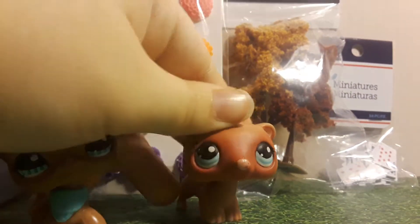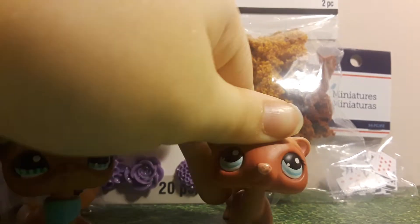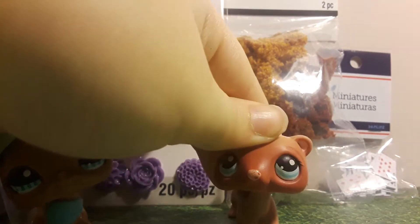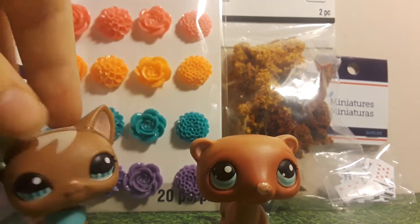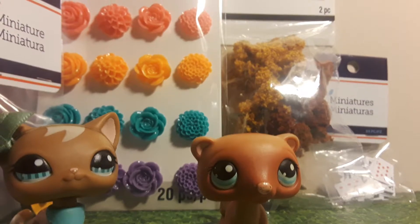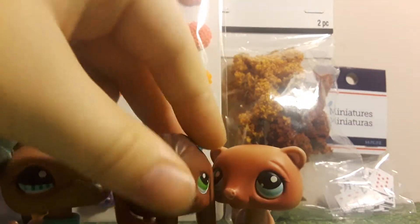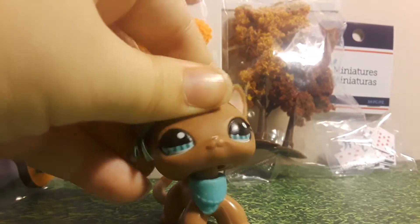By the way, I got this new LPS yesterday. I traded it with my best friend — it used to be mine, then I traded it to her, and then I traded it back, because I have a double of one that I didn't really... I mean I liked it a lot, but it was a double. This is the one. But anyway, let's get to opening the props.